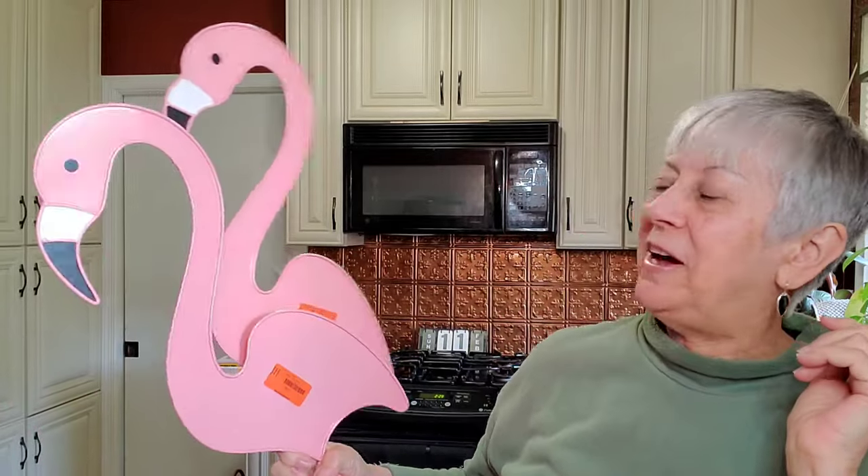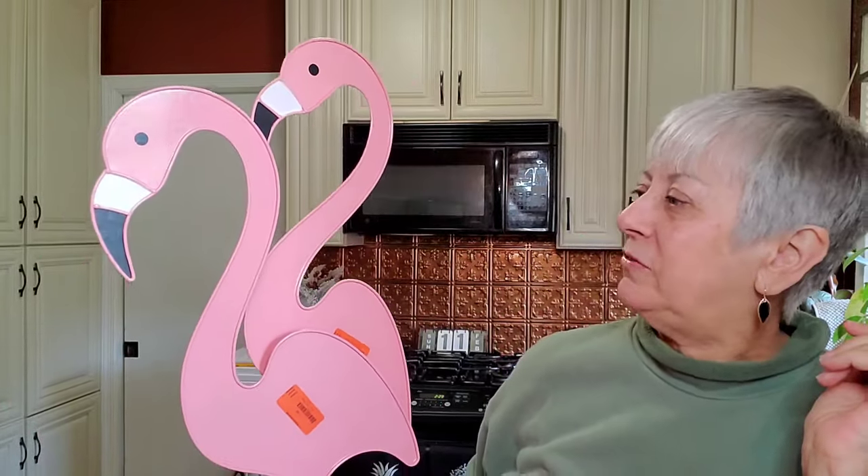For the kitschy folks, I found these two flamingo wall/yard art stakes. They're in really really good condition. I wish they had the flamingo printed on the back side as well, but they're only printed on one side.